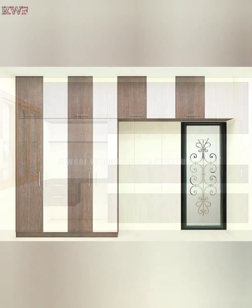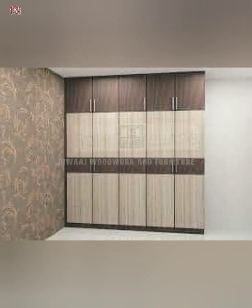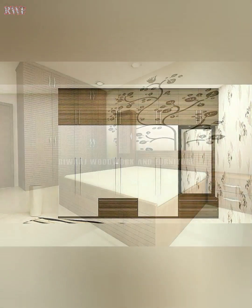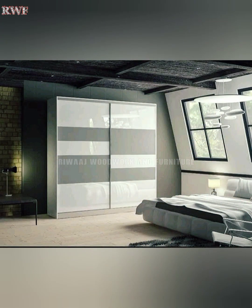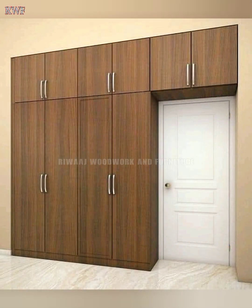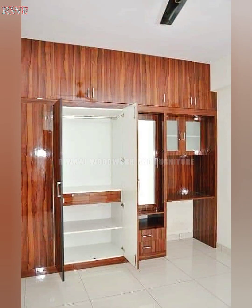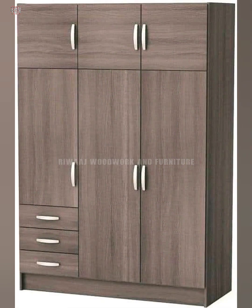Dear friends, wardrobes are an ideal solution for storing and organizing clothes, accessories, loose items, and more. They are the ultimate space-saving solution and can also add style to any bedroom. A beautiful room wardrobe design can uplift the entire feel of an interior, helping to keep the space clean, clutter-free, and organized. Available in a wide variety of styles from hanging to standing and sliding, wardrobes can be created to suit your space and complement the style of your entire bedroom interior.